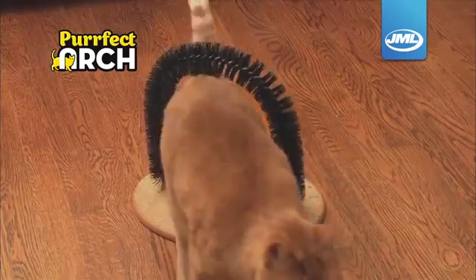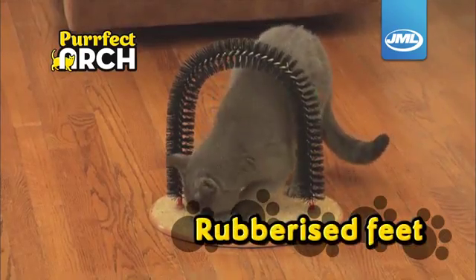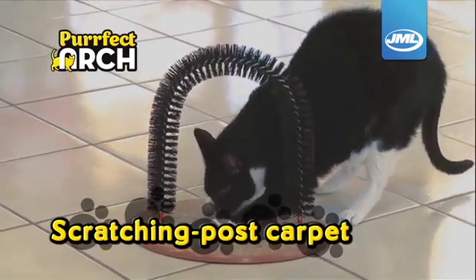Perfectly content. Perfectly entertained. The Perfect Arch base has rubberized feet, so it's super sturdy and covered in durable scratching post carpet — perfect for Kitty Cat's scratching pleasure.